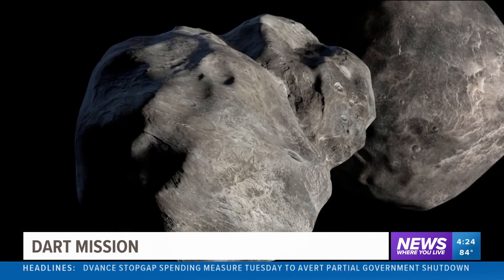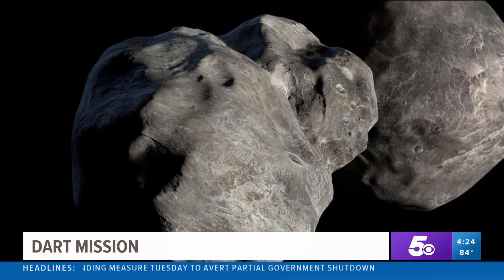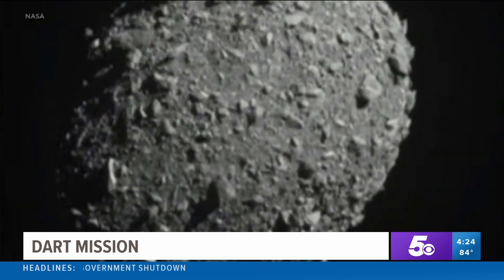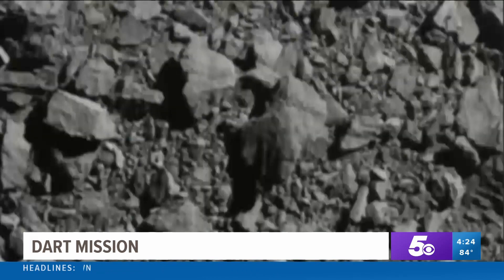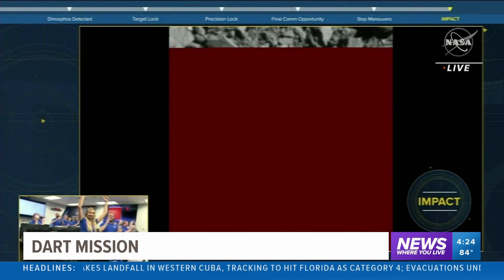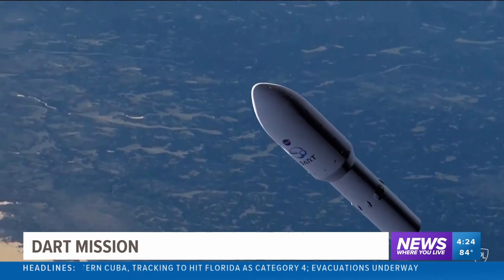Mark Strassman, CBS News. Of course, a lot of references to the movie Armageddon. In that case, they had humans who had to go up and drill in. This is a little different, thanks to technology. How fascinating is this — to do unmanned spacecraft to be able to do this.